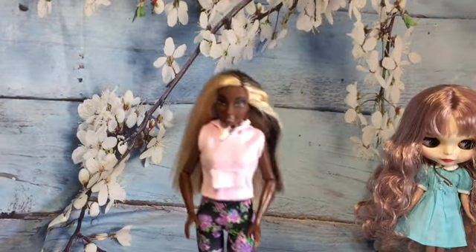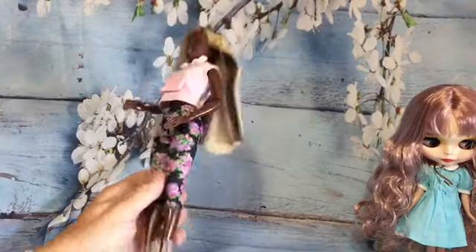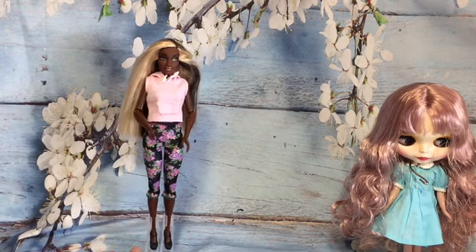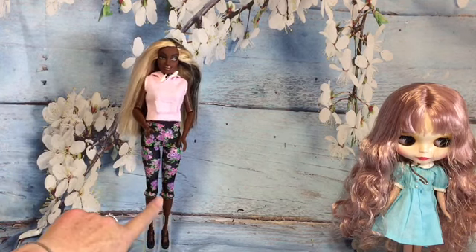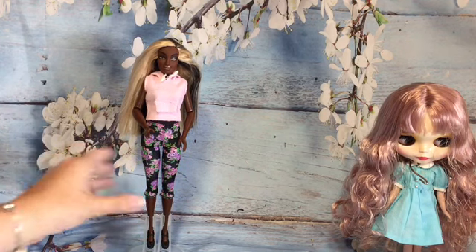She's on a curvy body now, I've just popped her in that outfit for now. The head swap was successful - she looks great. She's still articulated, in fact she's got more articulation now than before because she's got articulation at her knees, whereas before she had it in the chest but not at the knees.